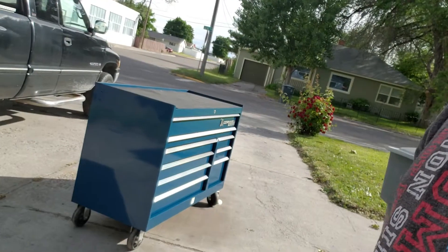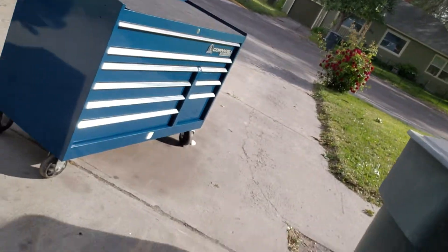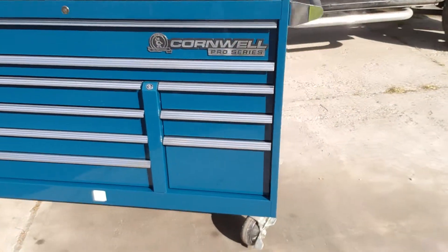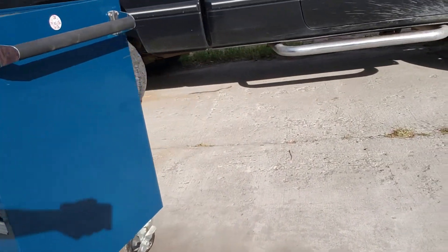Hey, what's up? Jay Andrews here. Got a toolbox for sale. I'm going to give you just a quick tour really quick. And here she is, bathed in glory in the sunlight. It's a 54 inch, 95th anniversary Cornwell box. And I'm going to kind of rotate it around in the sun so that you can see the exact condition of it.